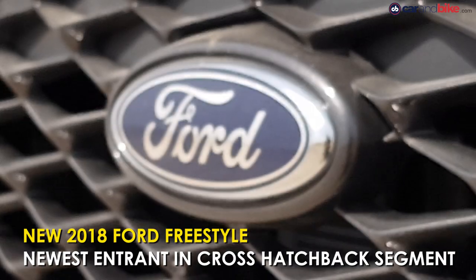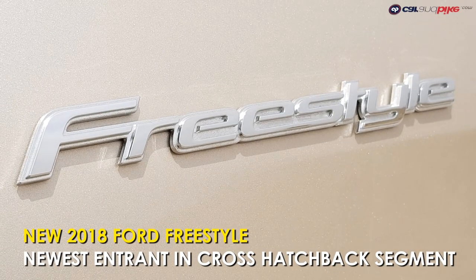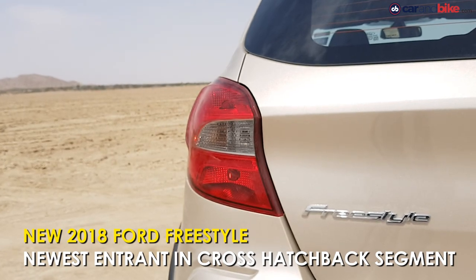And now Ford has thrown its hat into the ring with the new Freestyle, and no, it isn't just a Figo with some plastic bits attached.